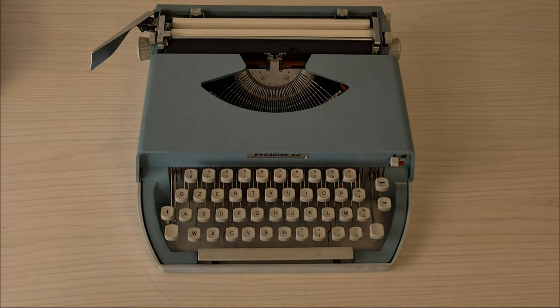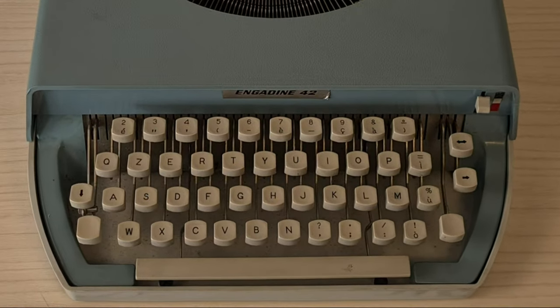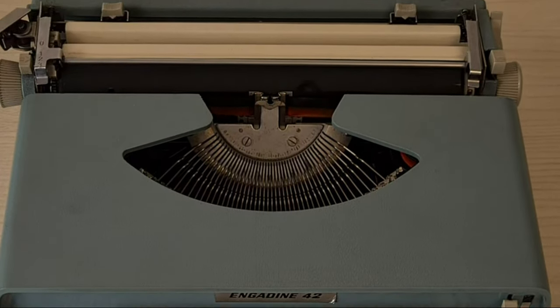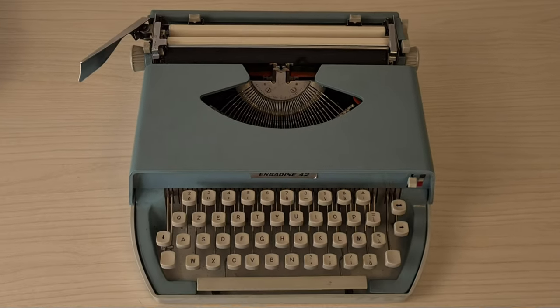Hello everybody, this is an Engadin 42. It's a portable typewriter from 60 years ago. The manufacturer is IMC, Industria Meccanica Chiavenna, and Engadin is the model.